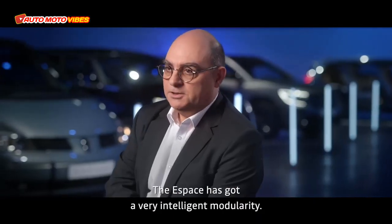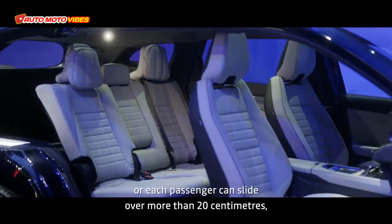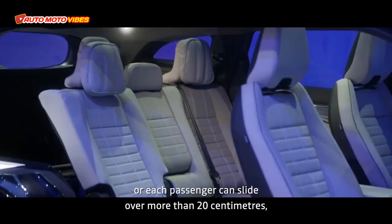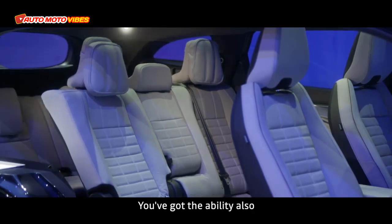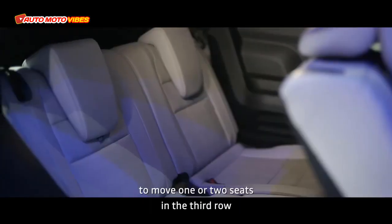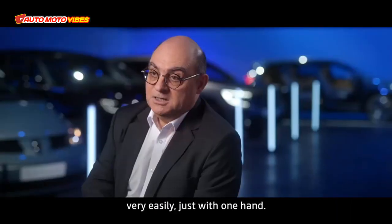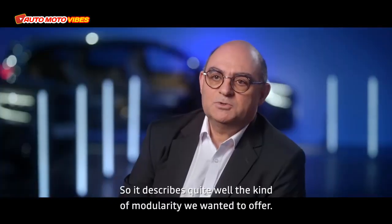The Espace has a very intelligent modularity. The second row bench can slide, or each passenger can slide individually over more than 20 centimeters, offering more space for the third row or for the trunk. You also have the ability to move one or two seats in the third row very easily, with just one hand.